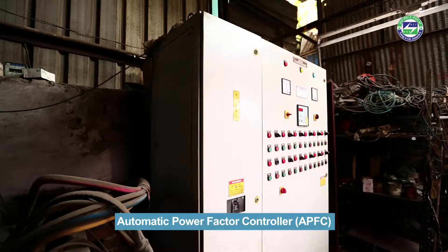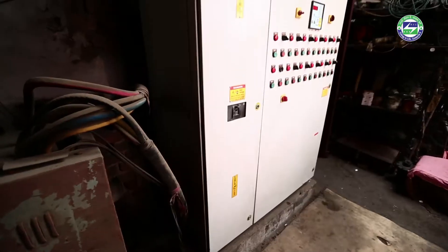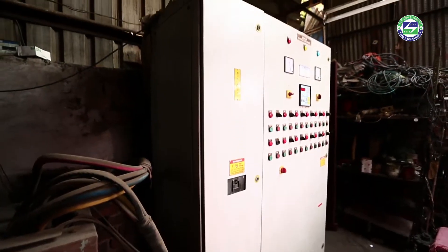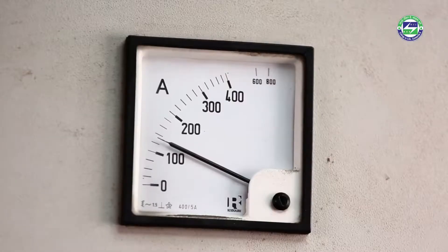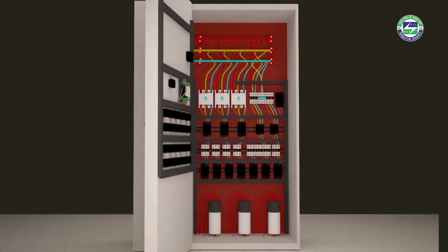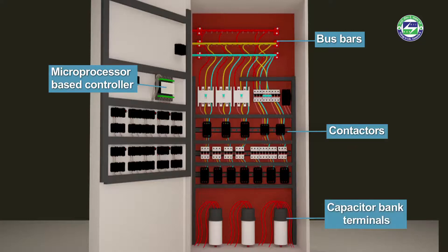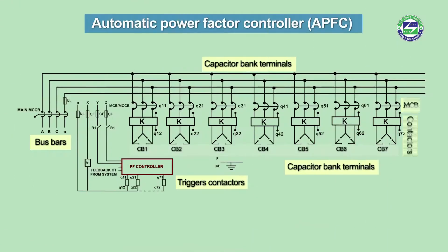The automatic power factor controller, or APFC, is connected parallel to the transformer terminals. The purpose of the APFC is to maintain the power factor close to unity at varying loads. The APFC comes with a microprocessor-based controller connected to the busbars, which are further connected to the contactors and capacitor bank terminals. The busbar link connects the APFC cables and transformer terminal cable with the sensing CTs.